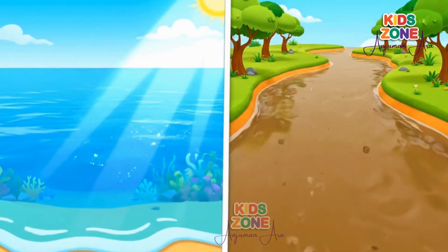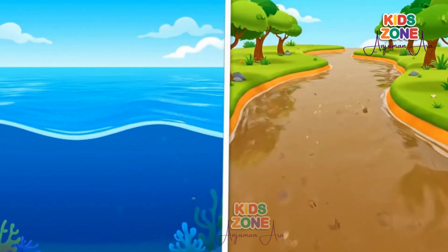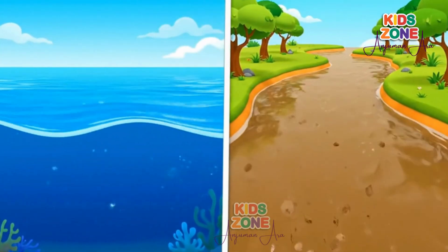So remember: oceans are blue because light gets scattered by the deep, clear water. Rivers are brown because they carry soil and mud from the land.